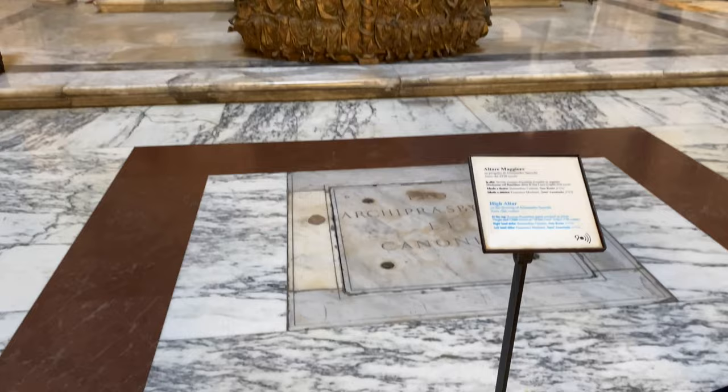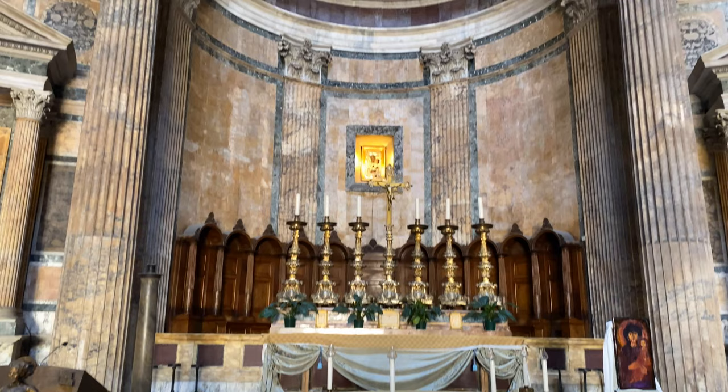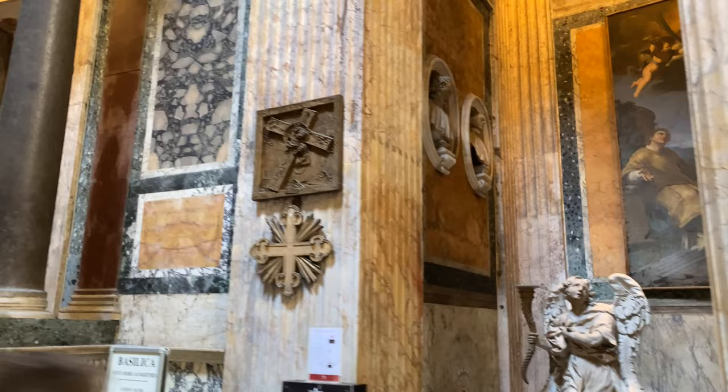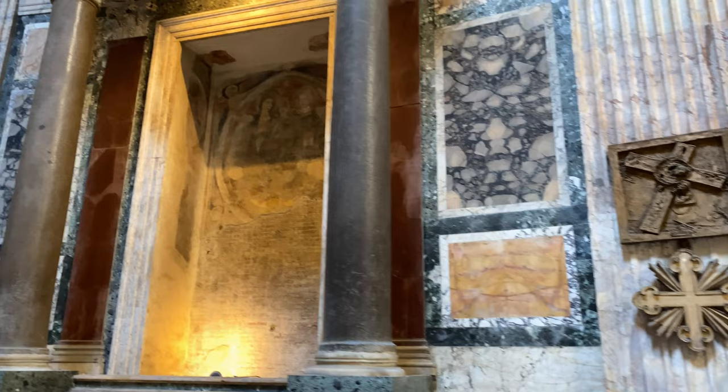The main altar, straight ahead directly opposite the entrance, once held a statue of Jupiter. In 609 AD, it was replaced with a wooden icon in a frame showing Mary holding baby Jesus. The other niches, which today hold Christian images, may have once held statues of heavenly gods worshipped by the Romans.